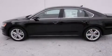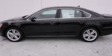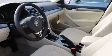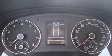Features include a power moonroof, a navigation system, cruise control, a CD player, a leather-wrapped steering wheel, front-side impact airbags, a first-aid kit, and air conditioning.